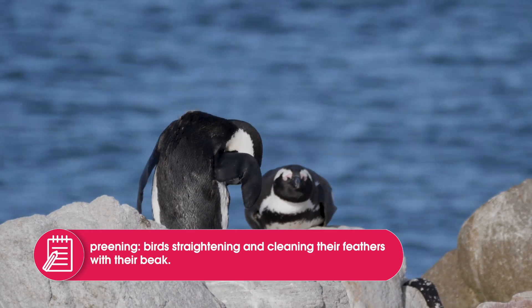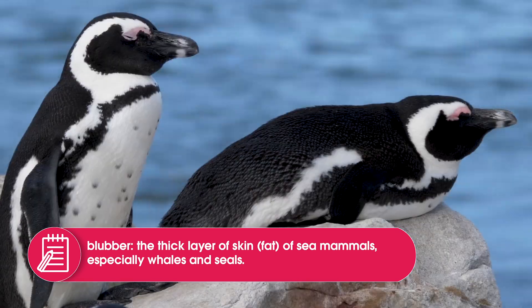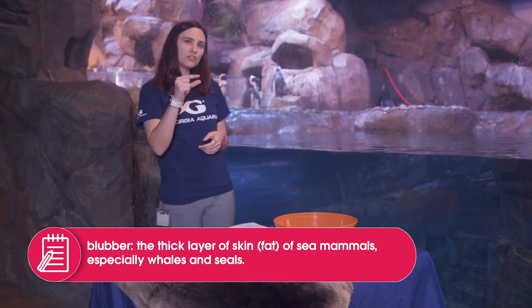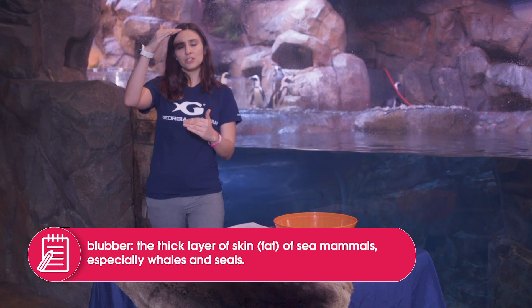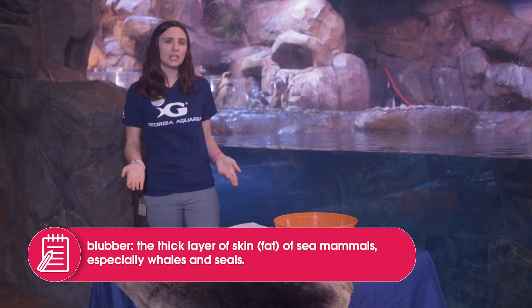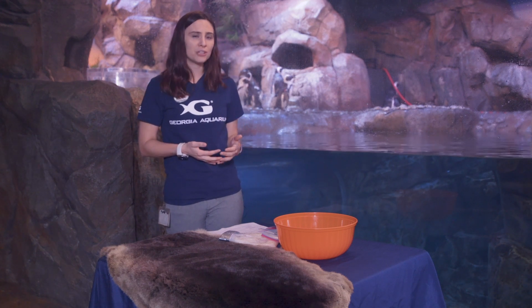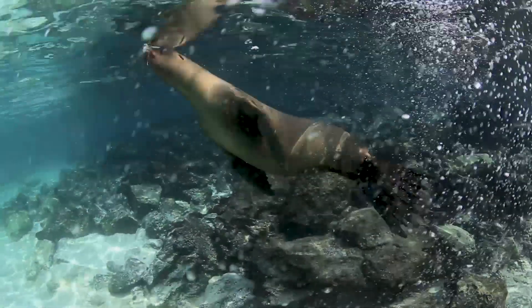The second thing is they have a layer of blubber. The thickness of blubber will vary from each marine mammal — some have two inches, some can have up to 12 inches, and that can make up 50% of their body mass. How much they have is going to be dependent on how deep into the ocean they go.